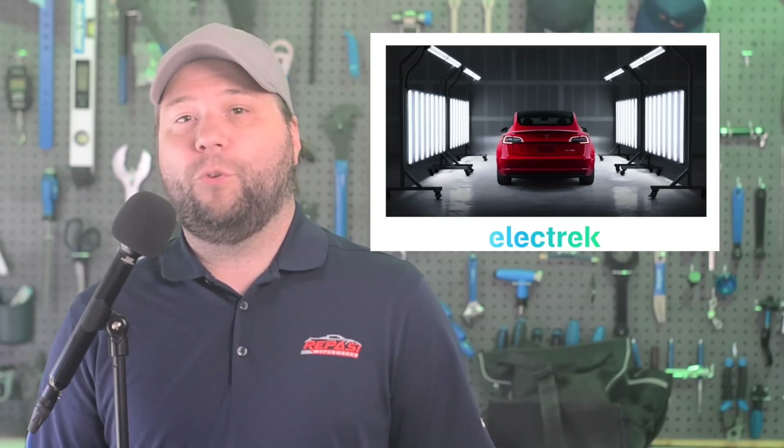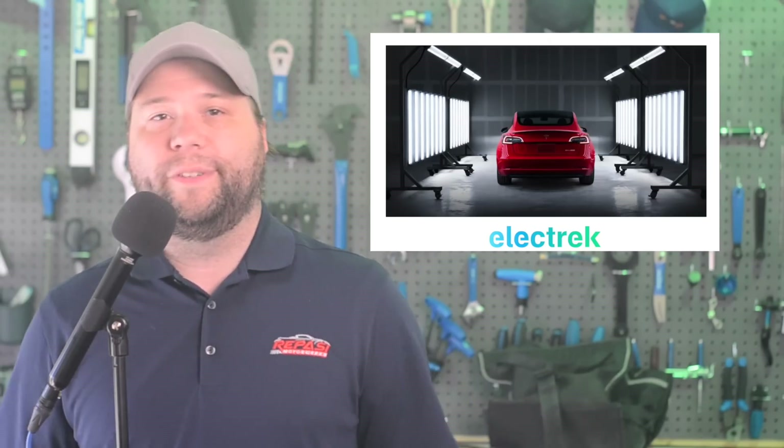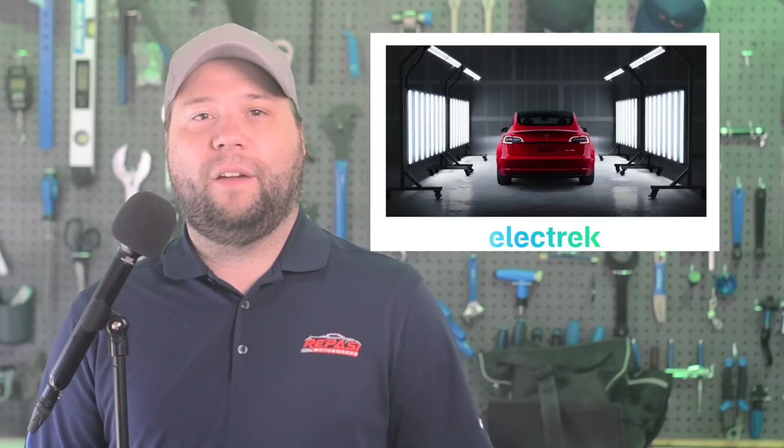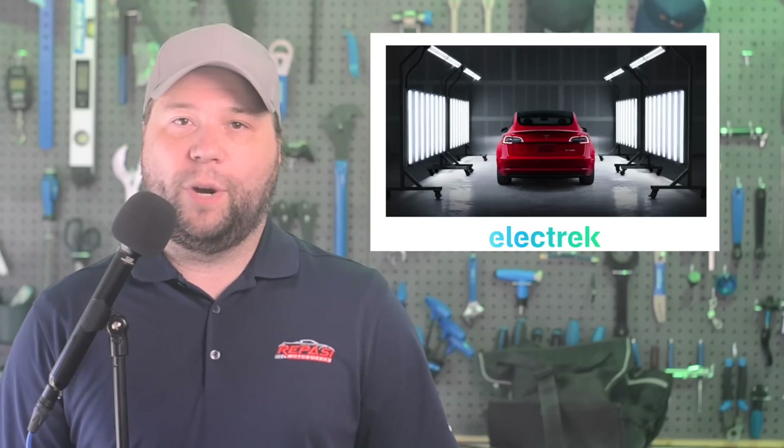The EPA is finalizing its 2027-2023 vehicle standard emissions limit rules and taking comments from the automakers. The proposed standards would slash emissions from new vehicles by 56 percent, and result in about 60 percent of new vehicles being electric by 2030 and 67 percent by about 2032.